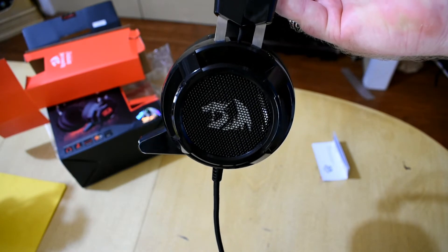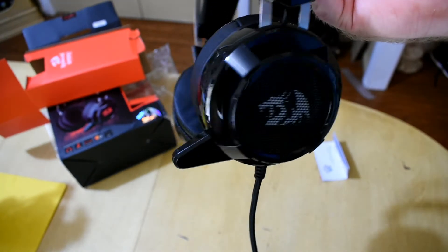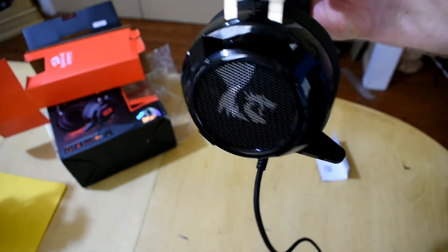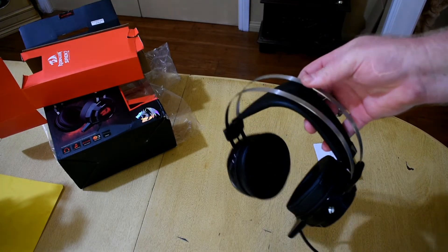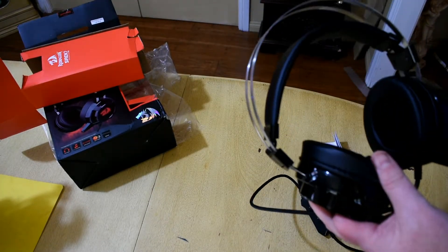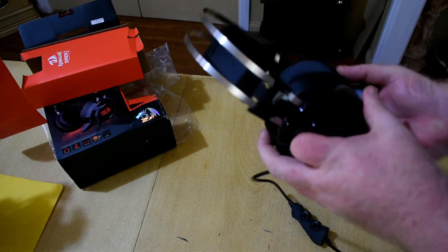The mic is actually quite good quality. It will pick up every bit of noise around you, but it does sound quite good. The mic can be muted on the little control pad on the braided cable on the headset, and you can also turn the volume up and down on it.